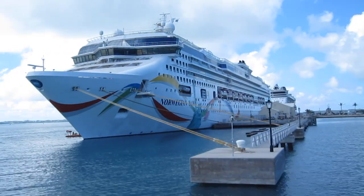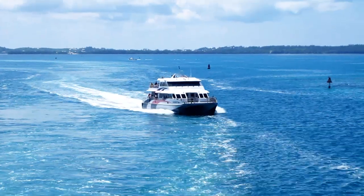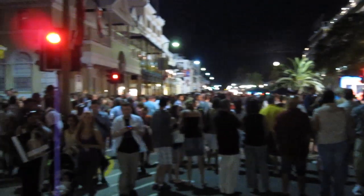Other cruise lines dock at the Royal Naval Dockyards, a good 45 minutes away by taxi or bus, or half an hour by ferry. The advantage of being docked right in the heart of Hamilton is having the nightlife, entertainment, and shopping of Front Street literally at your doorstep.